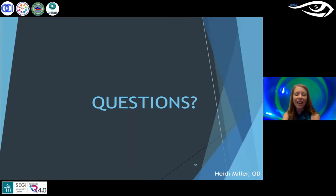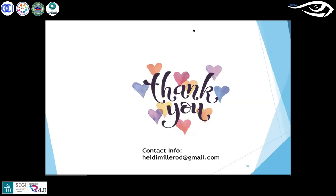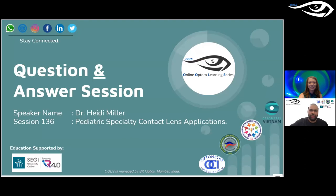With that, I know I'm getting close to the end. If there are any questions, I'd love to answer them, and I'll put up my slide with my email. If you ever have patient cases you want to bounce ideas off of, please reach out — I'm really quick to respond. Thank you so much, Dr. Miller. These were very interesting cases. We often think pediatric contact lenses is just aphakia or myopia management, but there is so much more to it, especially the prosthetic cases that help so much with self-confidence.